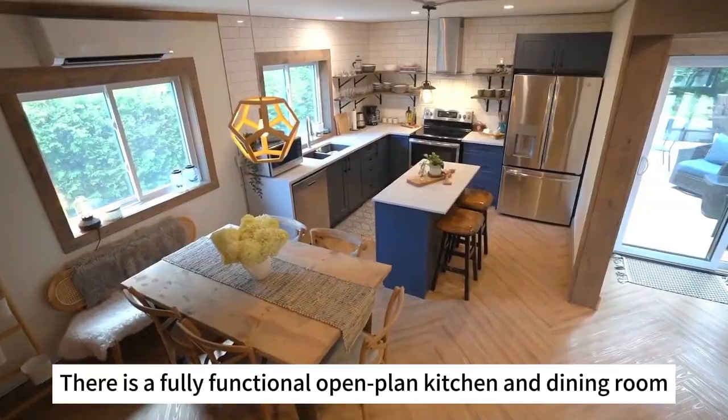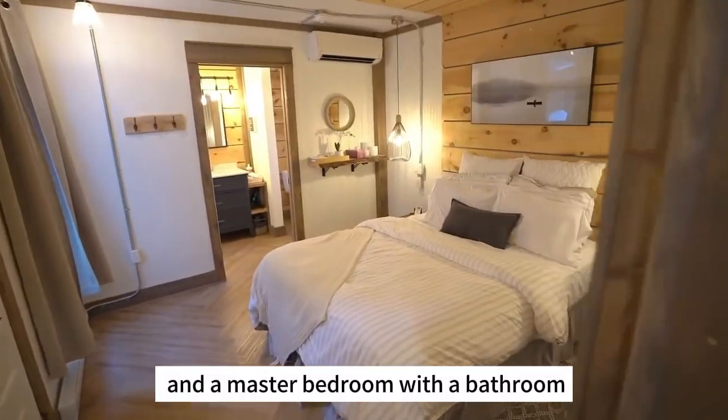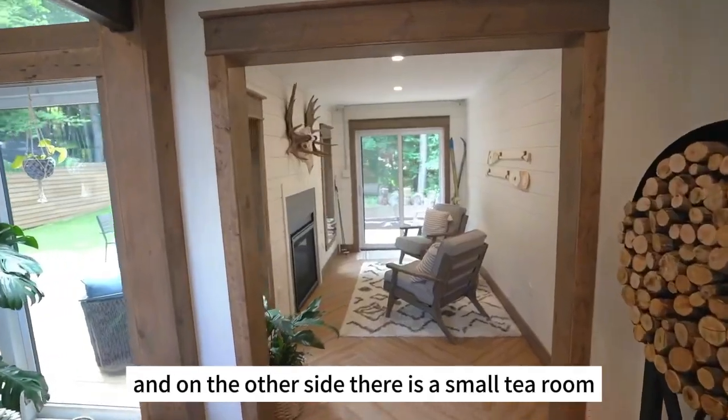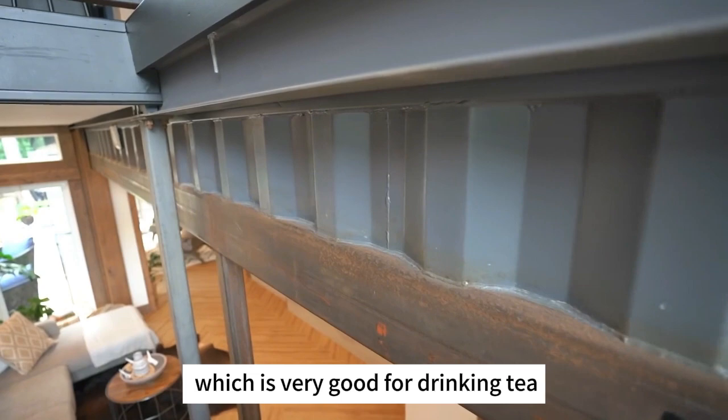There is a fully functional open plan kitchen and dining room, and a master bedroom with a bathroom. In the middle of the room is an open living room, and on the other side there is a small tea room.